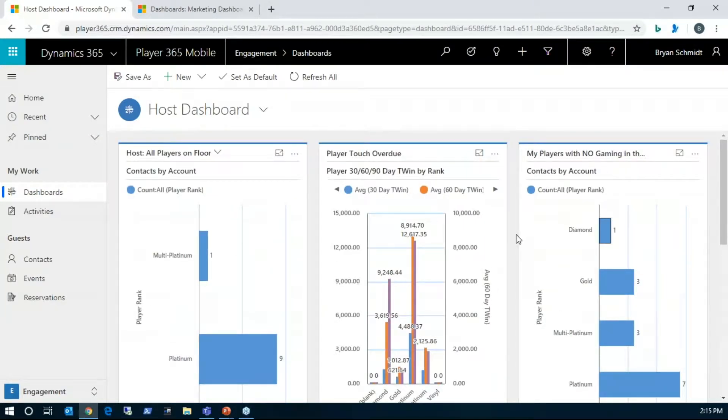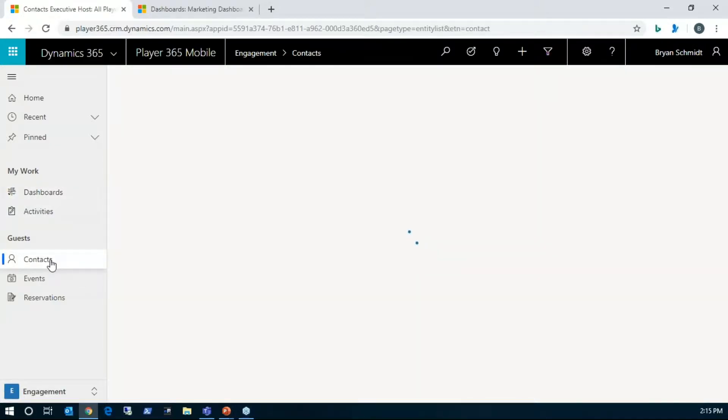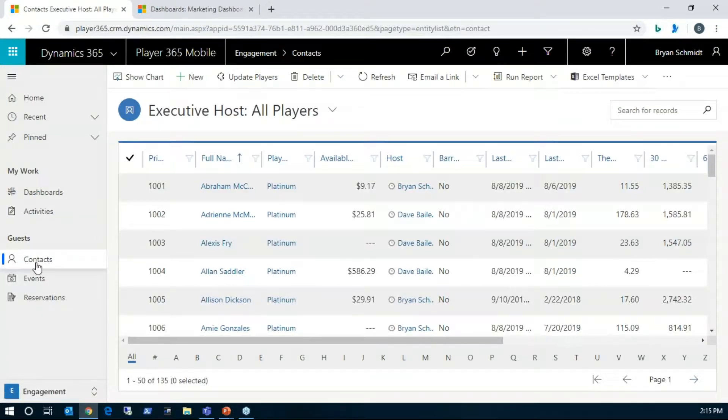We have a question: is there a way to filter on all the players that have been playing a particular game most often? That's a good segue. There are a couple of different views. I go to Contacts — and we can rename this; it could be 'players' or 'guests,' whatever terminology your casino uses. We can change these labels easily so that your staff uses familiar terms.